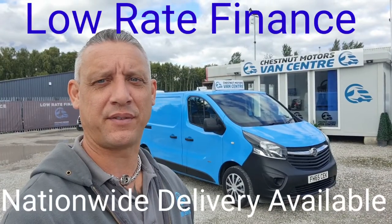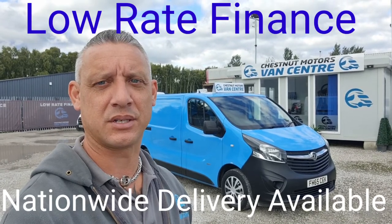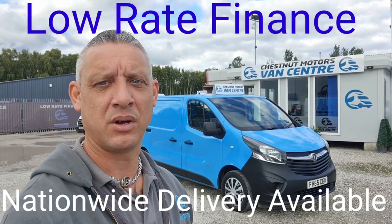So there you have a 2015 British Gas Vauxhall Vivaro. It's going to come with a new MOT, a full service on sale, and nationwide delivery is also available.